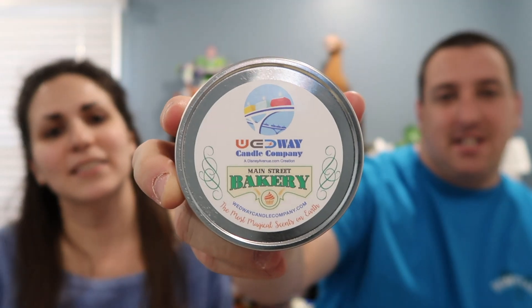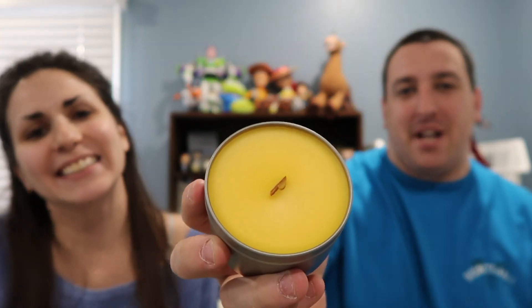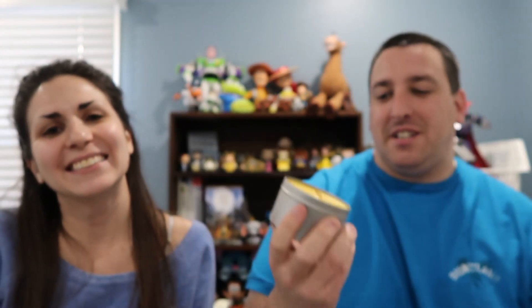We also got the Main Street Bakery candle. This one smells so good — it's pretty much what you'd imagine a bakery smelling like. Very good.